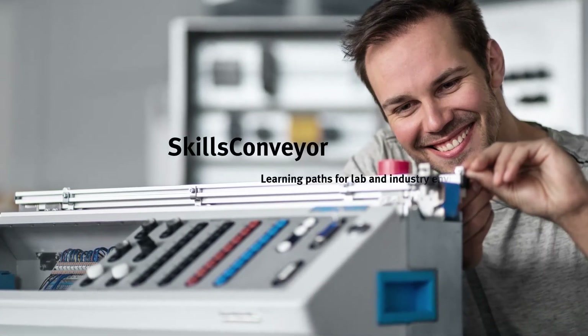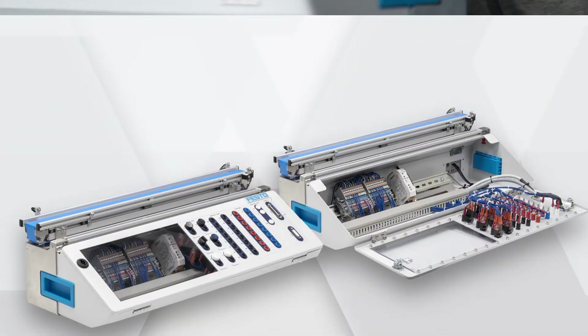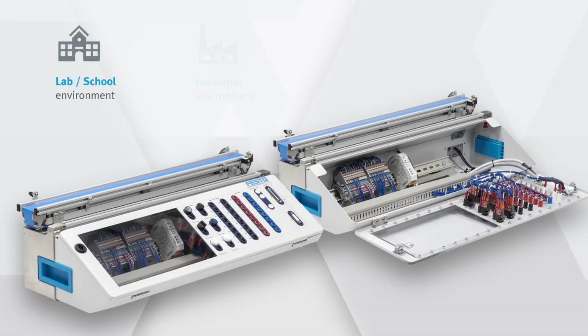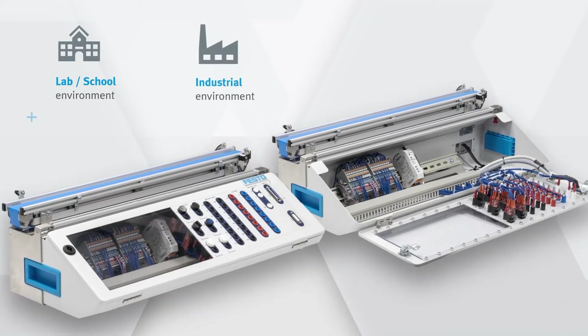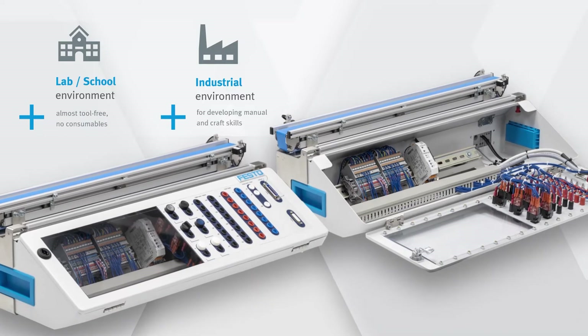Skills Conveyor: Learning Paths for Lab and Industry Environments. Whether you'd like to teach automation technology in a lab environment or with closer industry proximity, the Skills Conveyor provides you with the right infrastructure.